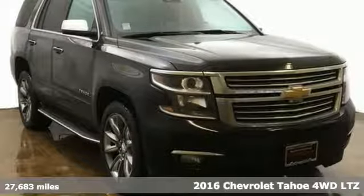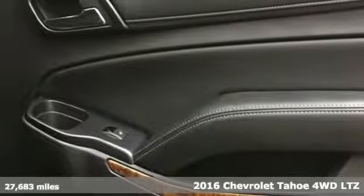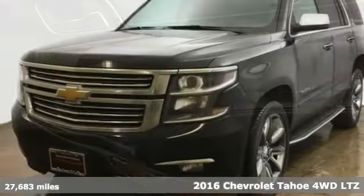Here's a 2016 Chevrolet Tahoe. In a Chevy, the journey matters more than the destination. It's well equipped with the features you need.